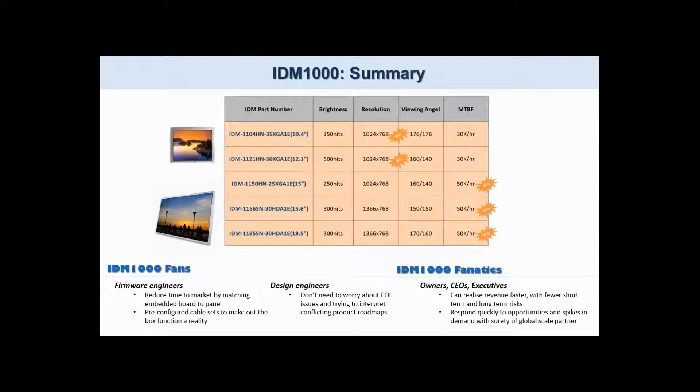IDM 1000 fans are design engineers who don't have to worry about end-of-life issues or operating environment, and firmware engineers who know that integration is a done deal with pre-matched single board computers.